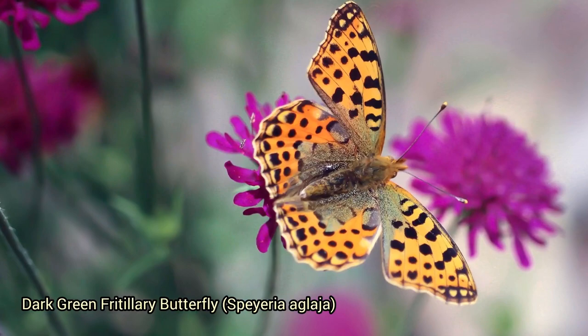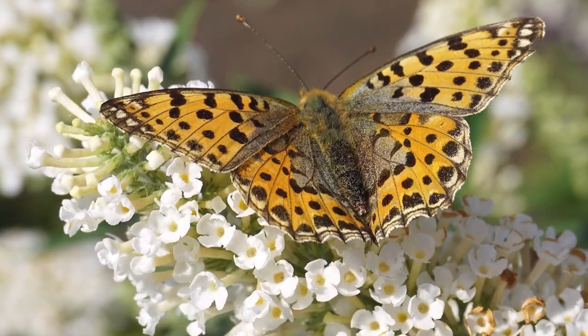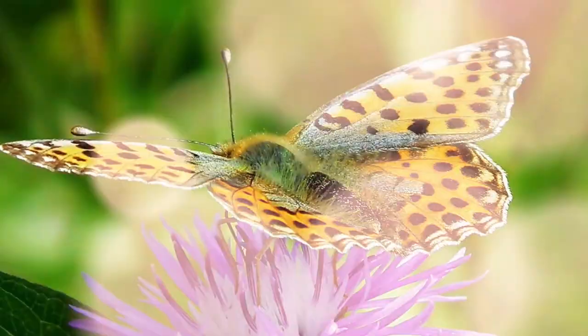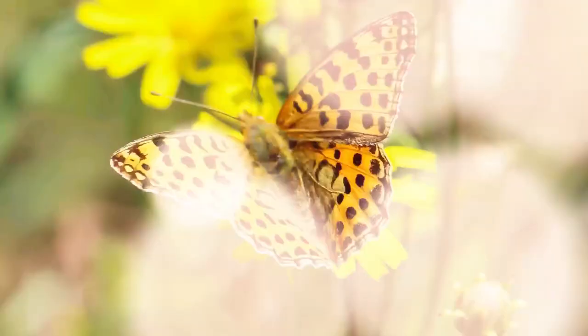The dark green fritillary butterfly, Speyeria aglaja, is a striking species found in various parts of Europe and Asia. As the name suggests, it has a dark greenish-black coloration on the upper side of its wings, with distinctive silver spots along the wing edges. These butterflies are commonly found in open habitats such as grasslands, heaths, and moorlands, preferring areas with plenty of nectar-rich flowers. They are typically seen flying from June to September.